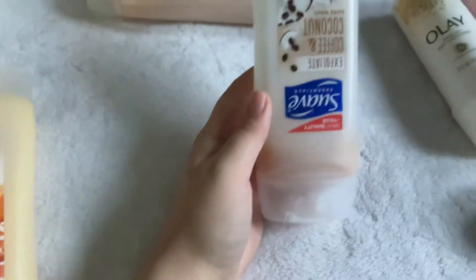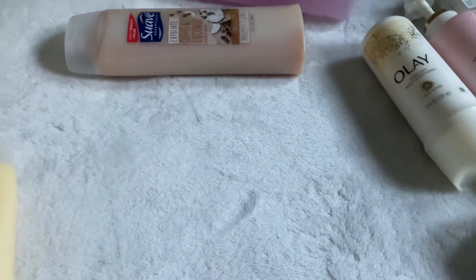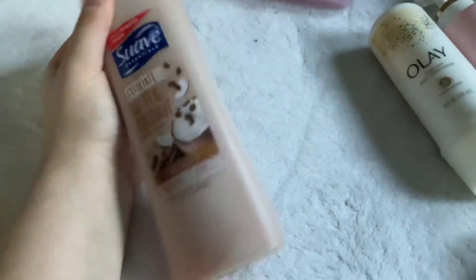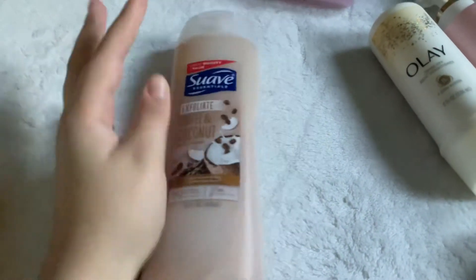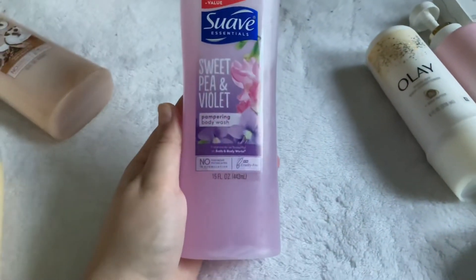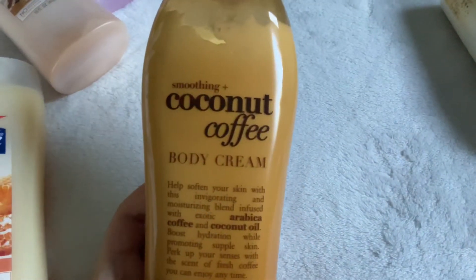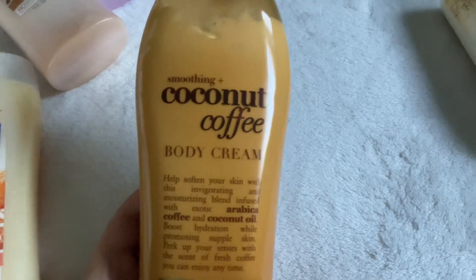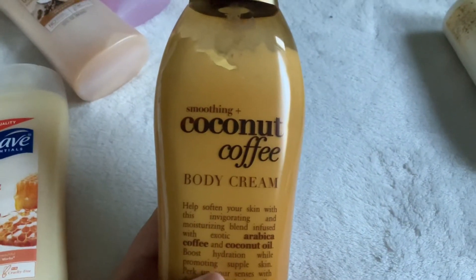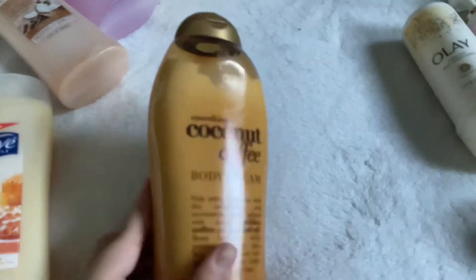My Suave products: I have the Milk and Honey scent which smells like dulce de leche, then the Coconut Coffee which is almost gone — about two uses left — plus a full bottle of Coconut Coffee which I love so much. I also have Sweet Pea and Violet, not my favorite but pretty good. For my one OGX product, I have the Smoothing Plus Coconut Coffee Body Cream — it smells really good, similar to the Suave Coffee and Coconut, so I pair them together.